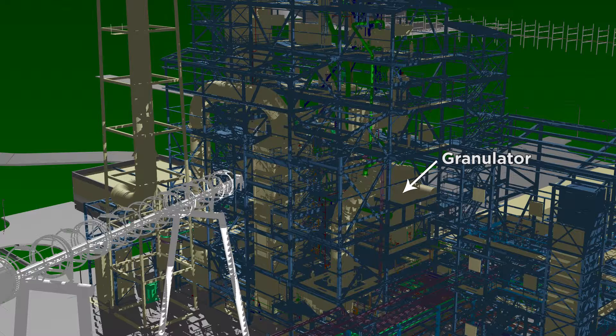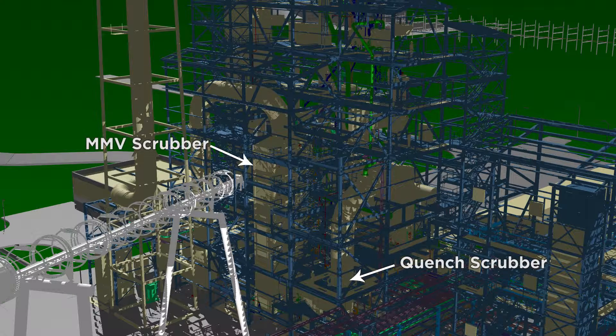The granulator consists of two sections — one for granulating and the other for initial cooling. In the first section, undersized granules are recycled where they are sprayed with the urea-UF85 mixture to build up the particle size. In both sections, air is introduced from the underside to fluidize and cool down the granules. The air discharged from the granulator contains urea dust particles that need to be scrubbed out before being returned to the atmosphere, using a series of two scrubbers known as the quench and MMV scrubbers.